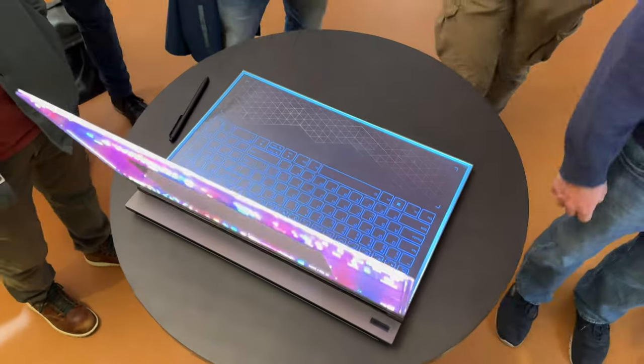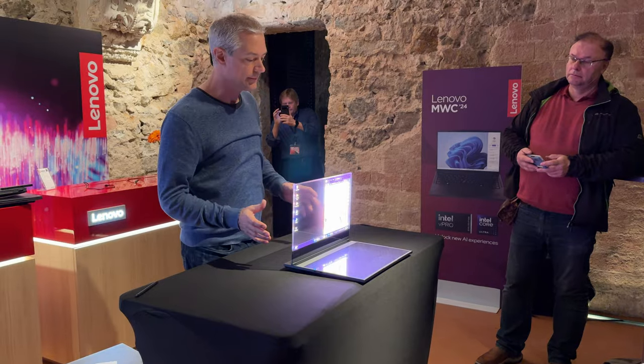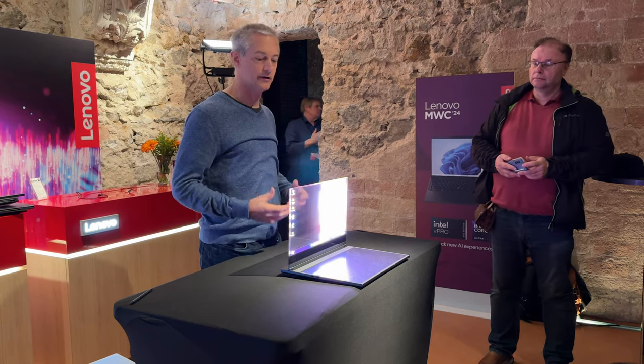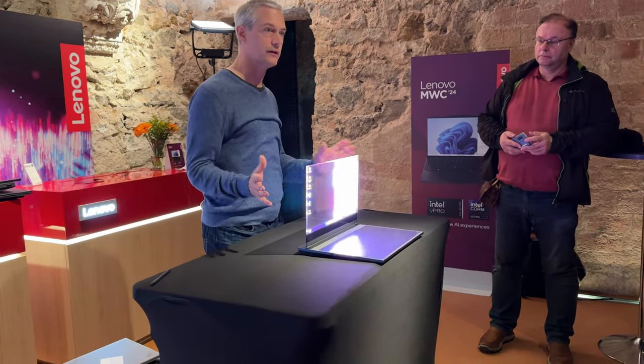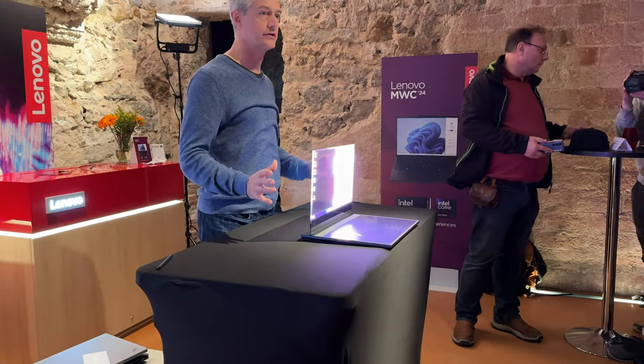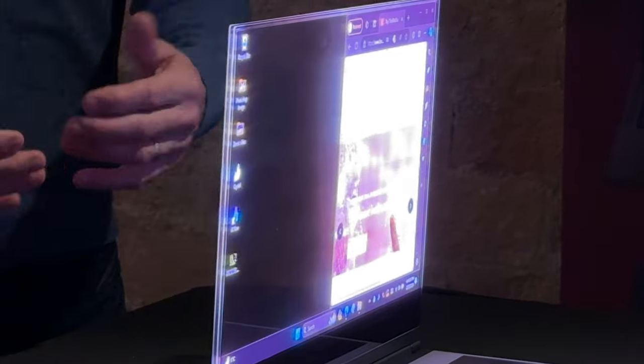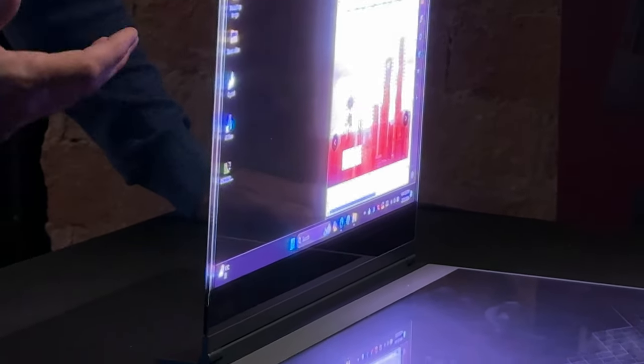So it starts unlocking new use cases. As we think about the evolution of the PC in the AI era, you're now interacting more with microphones, cameras, the awareness of the device, and the awareness of its surroundings. There is a rear facing camera that allows you to interact with objects you bring in proximity to the device.